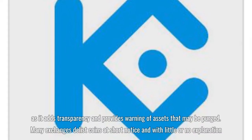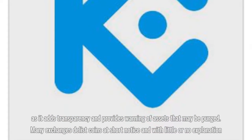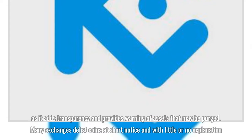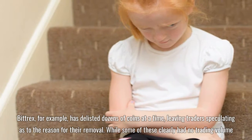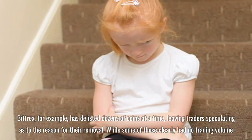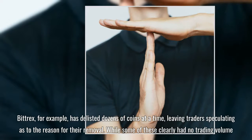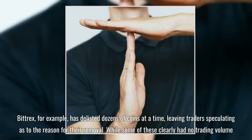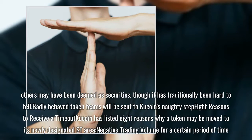KuCoin's new policy has been welcomed by many traders, as it adds transparency and provides warning of assets that may be purged. Many exchanges delist coins at short notice and with little or no explanation. Bittrex, for example, has delisted dozens of coins at a time, leaving traders speculating as to the reason for their removal. While some of these clearly had no trading volume, others may have been deemed as securities, though it has traditionally been hard to tell.